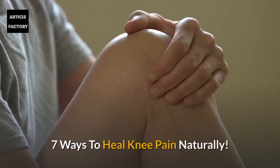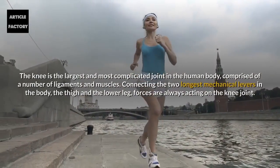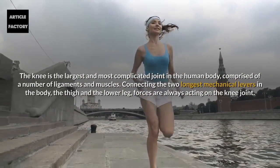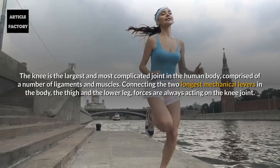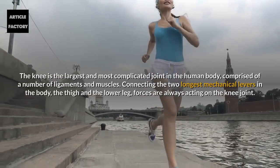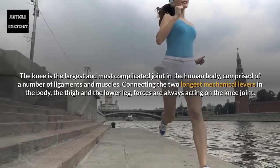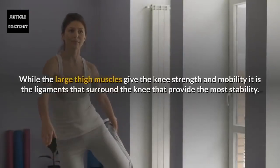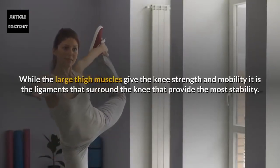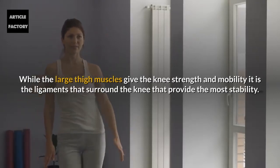Seven ways to heal knee pain naturally. The knee is the largest and the most complicated joint in the human body, comprised of a number of ligaments and muscles, connecting the two longest mechanical levers in the body — the thigh and the lower leg. Forces are always acting on the knee joint. While the large thigh muscles give the knee strength and mobility, it is the ligaments that surround the knee that provide the most stability.